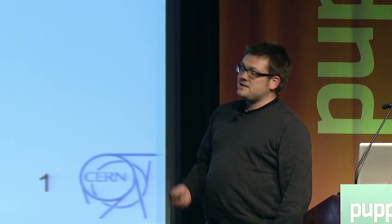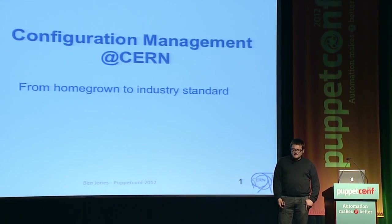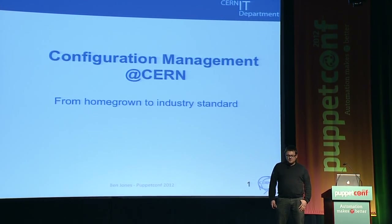Thank you, everyone, and thanks for coming. Talking about configuration management at CERN, and the subtitle is 'from homegrown to industry standard,' but it could just as easily have been 'when we discovered that our infrastructure was completely different, and we decided that we should maybe change it because it was broken.'